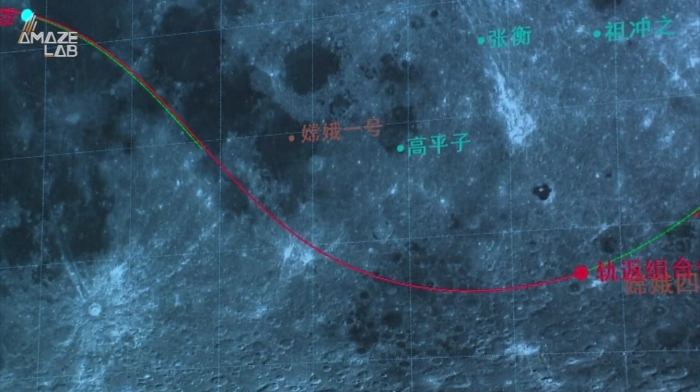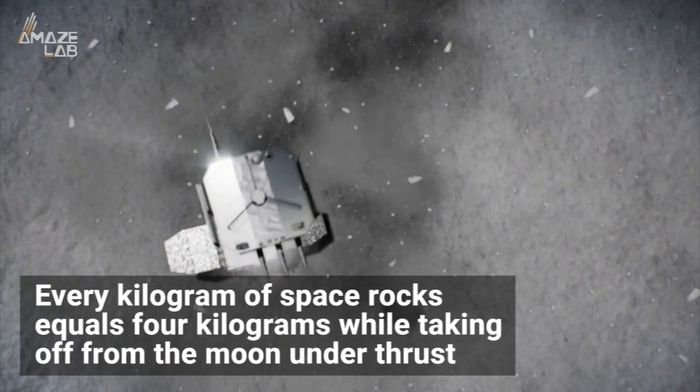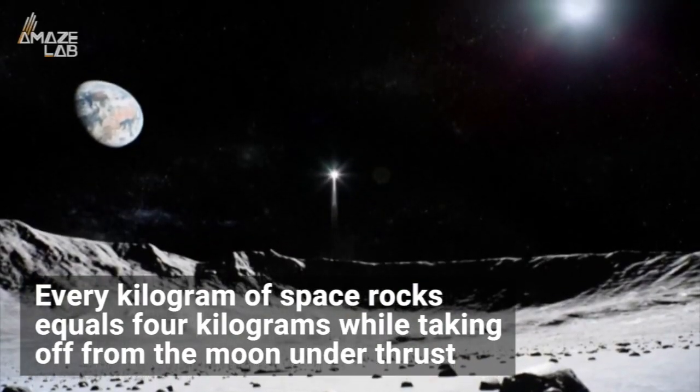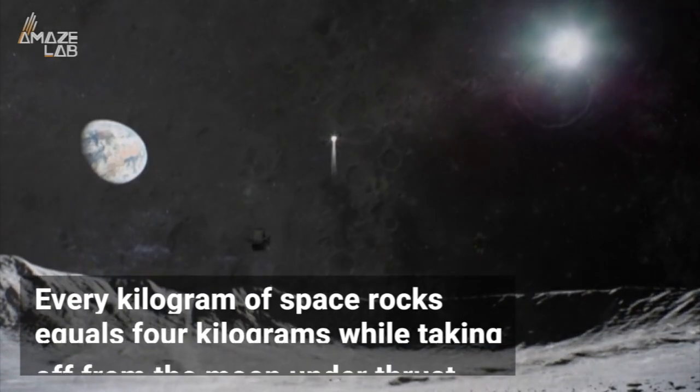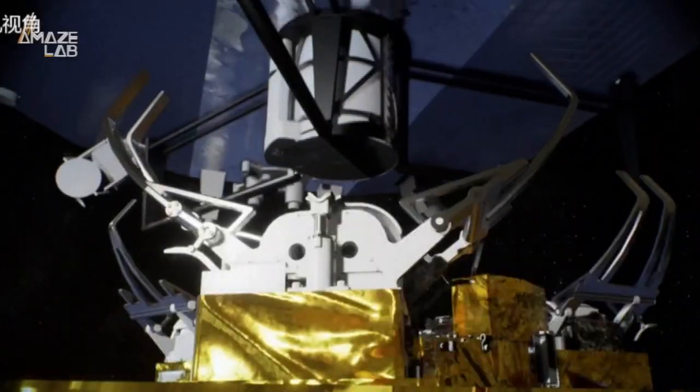Well, not everything. Weight is also a factor. According to experts who worked on the launch, every kilogram of space rocks equals four kilograms when taking off from the moon under thrust, meaning it's truly a feat of engineering, timing, and physics to pull the whole thing off.